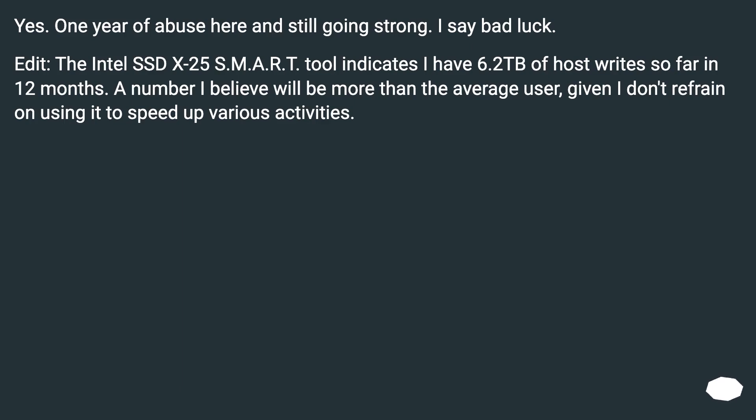Yes, one year of abuse here and still going strong. I say bad luck. The Intel SSD x25 SMART tool indicates I have 6.2 TB of host writes so far in 12 months — a number I believe will be more than the average user, given I don't refrain from using it to speed up various activities.